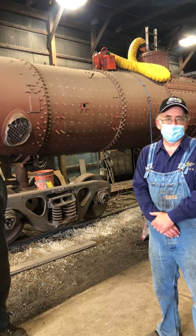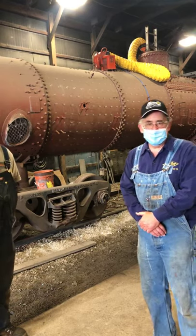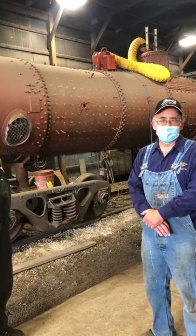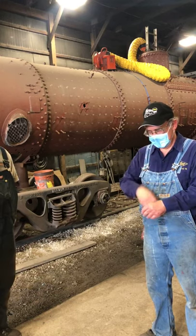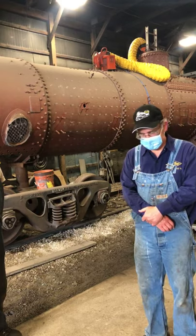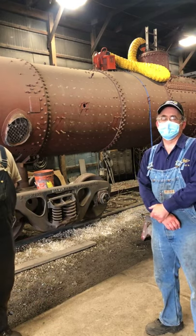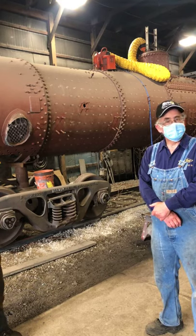Toby asked about the estimated completion date: tentatively late 2024 to early 2025, depending on how fast the work progresses. Tom asked for a 1225 update — we're actually going to be doing a live stream for the 1225 coming up real soon, where we'll show her off and the crew will talk about the bearing replacements and other updates. That live stream should be coming in the next couple of weeks, so look out for that.